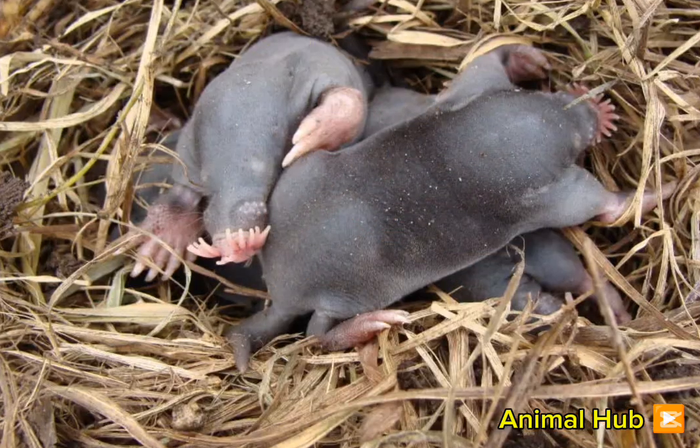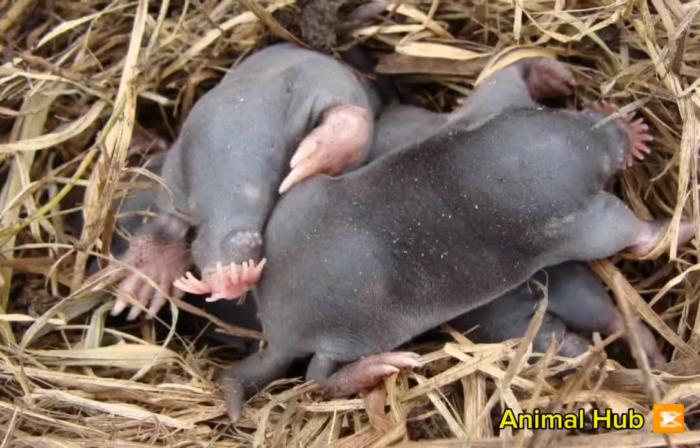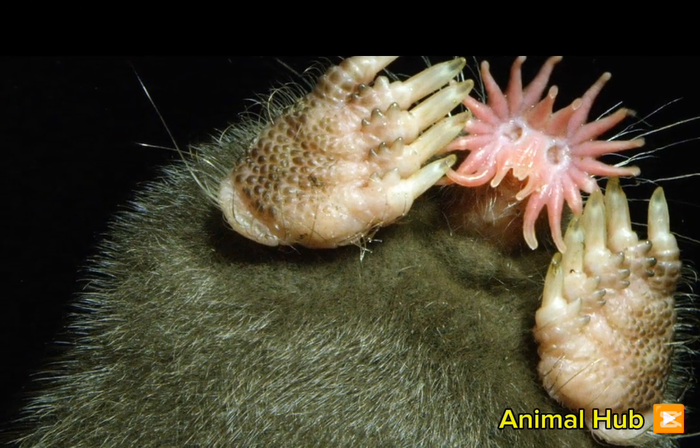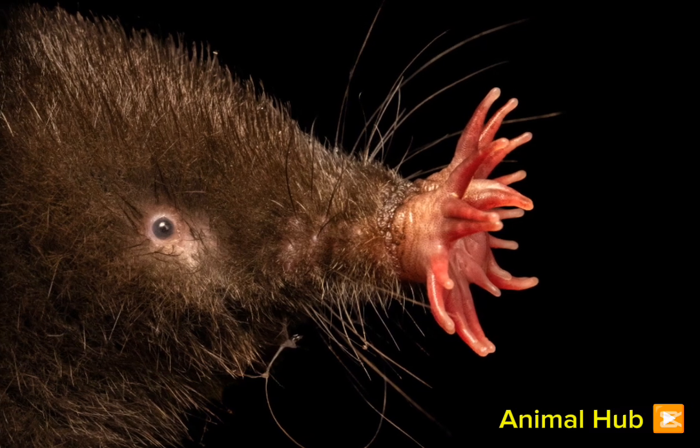They have dark brown, water-repellent fur and strong, broad claws for digging. These adaptations make them highly efficient at burrowing through soil and searching for food underground.